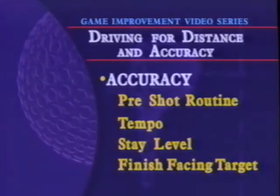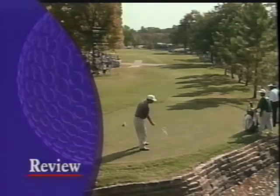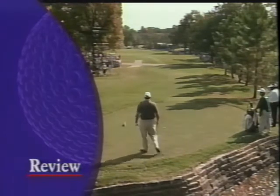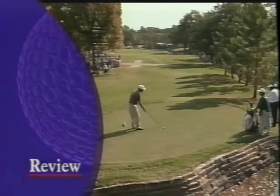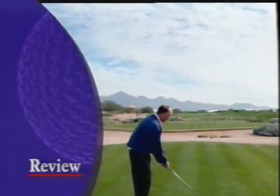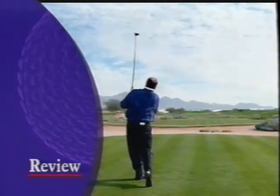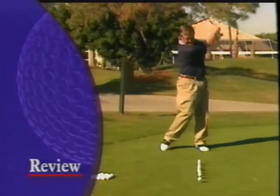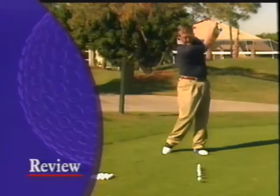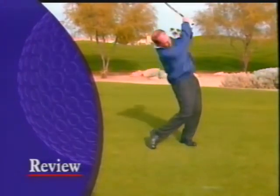Let's review Tom's main points for better accuracy. Visualize the shot: see its shape, the spin, how it lands, how it rolls — see the entire shot. Maintain a consistent tempo: something very rhythmic — one, two, three — a real slow, easy, smooth motion with no changes in energy or speed. And to hit it straight, finish with the belt buckle facing the target.